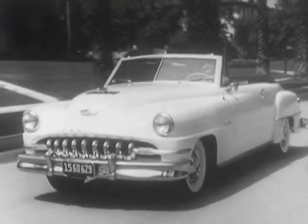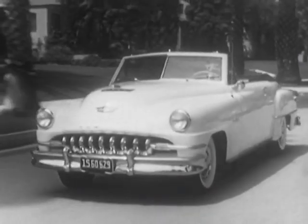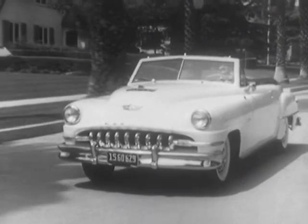Out on the road, too, DeSoto's full power steering makes control of the car easier and safer, all of the time. Not just some of the time.